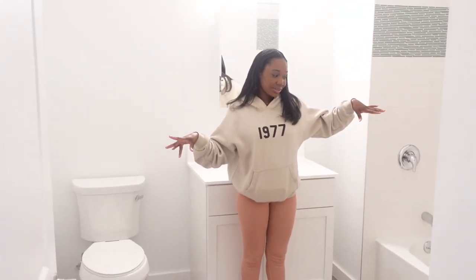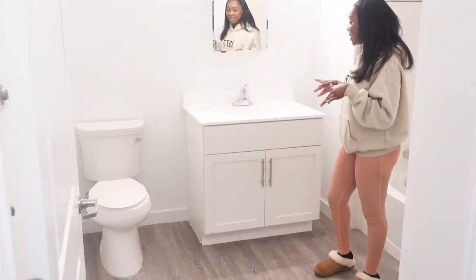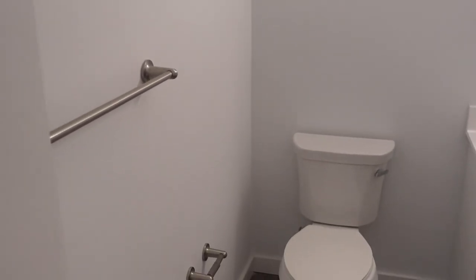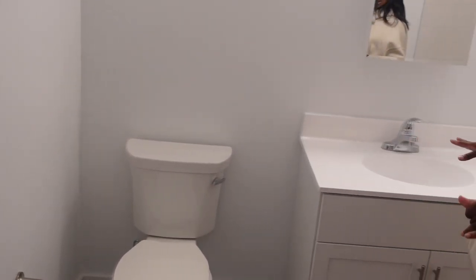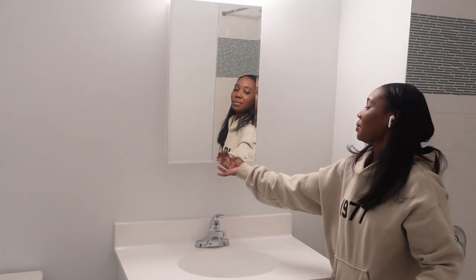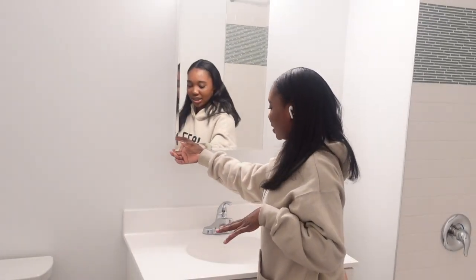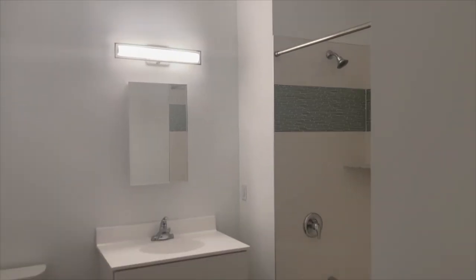Over here is the bathroom. Y'all, this bathroom — I don't know if the camera is doing it justice, but this is a big bathroom. We have the toilet, this little rack I'm gonna decorate cute with my towels, we have cabinet space underneath, and a medicine cabinet.